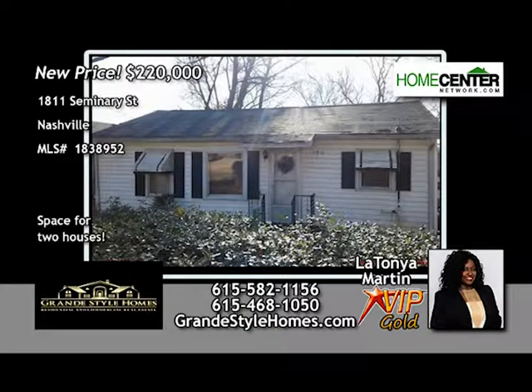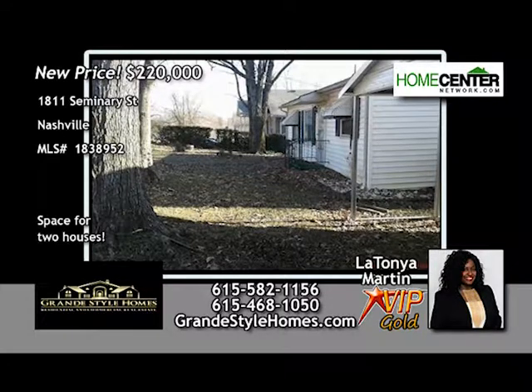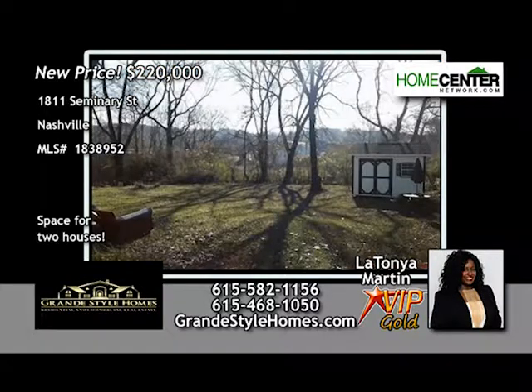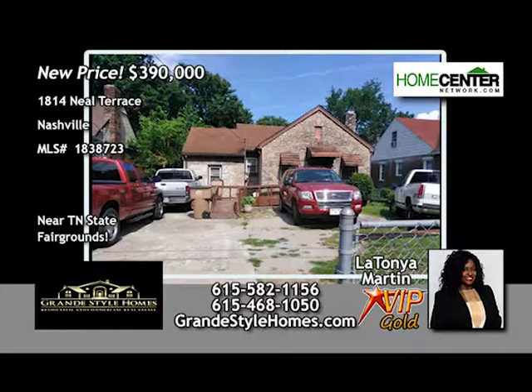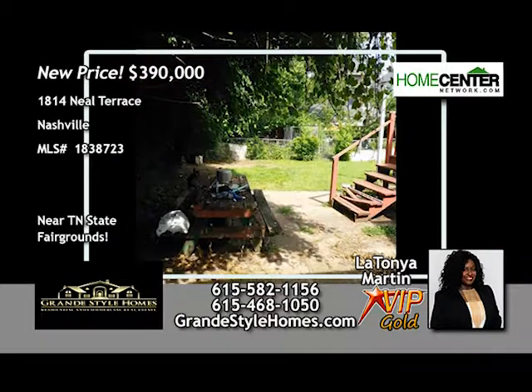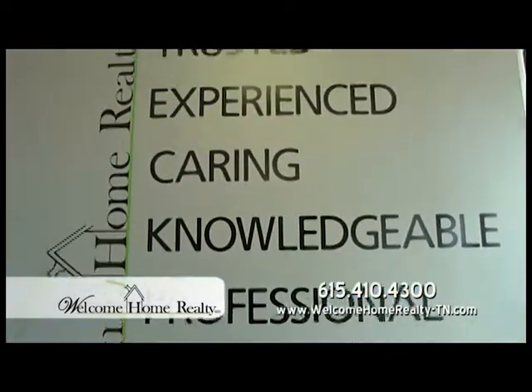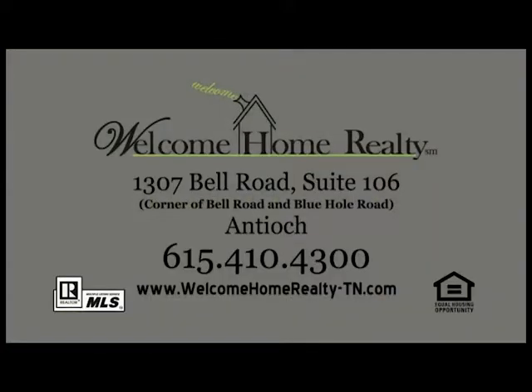Investment lot off Brickchurch Pike — 165 by 166 feet, perfect for two brand-new homes. Call LaTanya Martin at 615-582-1156. R6-zoned lot near Tennessee State Fairgrounds, 7,405 square feet, perfect for two brand-new family homes — call LaTanya Martin at 615-582-1156. Nashville Title — Andy and Leanne Maloney protecting your property rights on Channel 49. Welcome Home Realty has helped families and businesses in Antioch for over 15 years — new location at 1307 Bell Road, a proud member of the Antioch community.